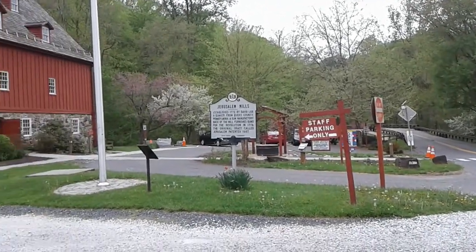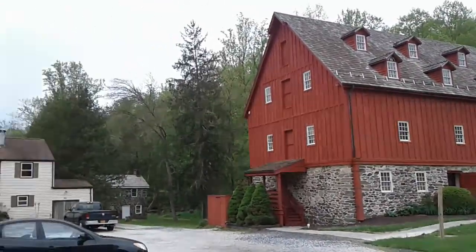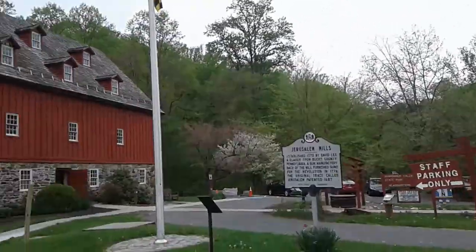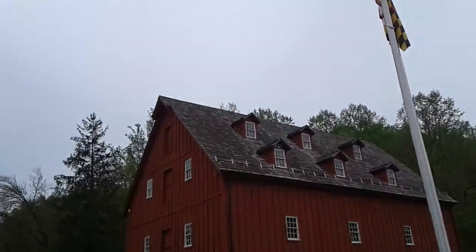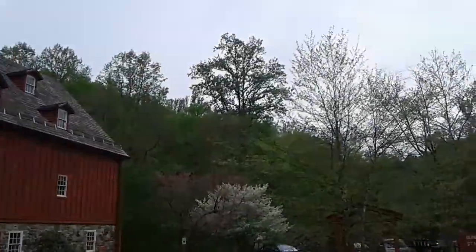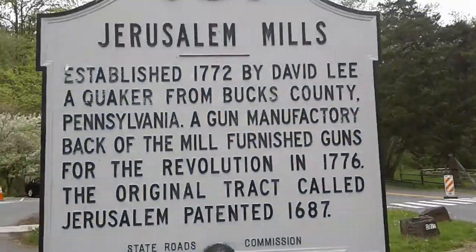Hello, I'm at Jerusalem Mill in Maryland. This is a nice old antique mill that has been around for many, many years. I'm only going to do a short video, so here's what it looked like.